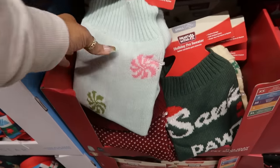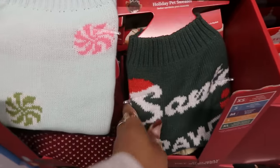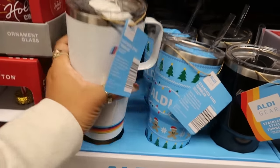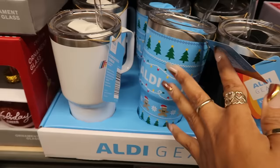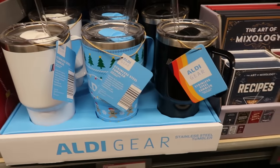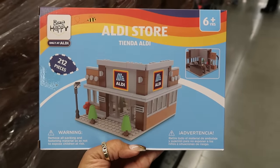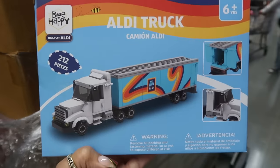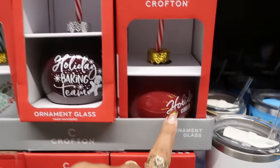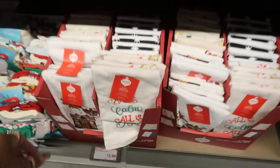Some pet sweaters — the peppermint Santa paws one — these are $5. The stainless steel tumblers right here are $7. I like the little Christmas theme one — it has the gingerbread. I'm telling y'all, gingerbread on everything this year. There's the black one. Look at this, you guys — they have an Aldi store that you can build, 212 pieces, and there's also a truck. The truck is $6.99.